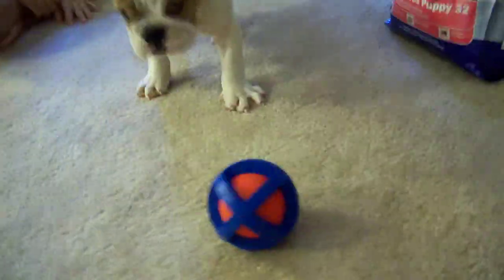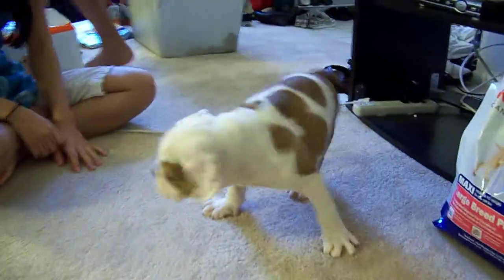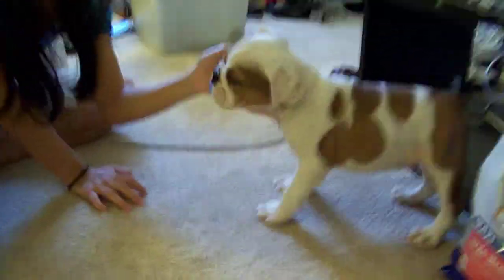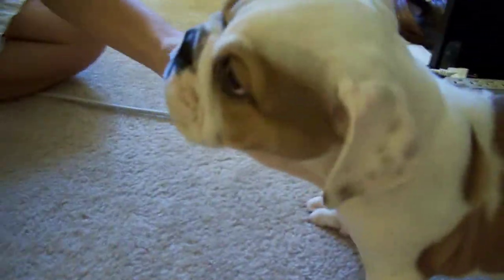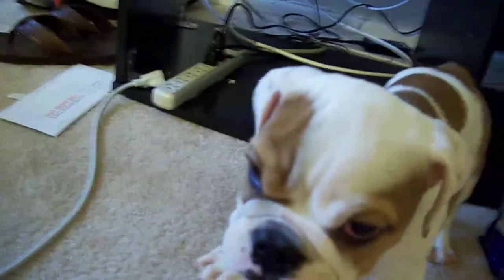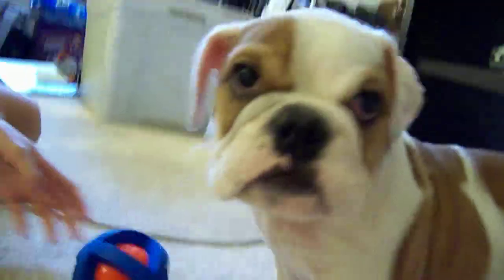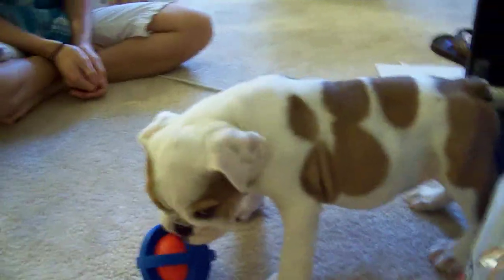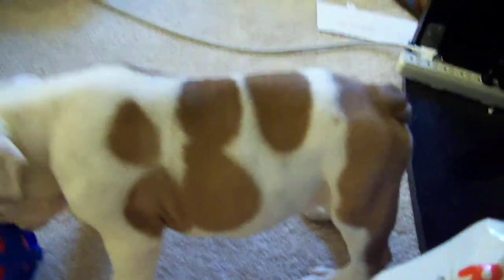Here's our dog. We don't have a name yet for him. He's got some spots on his face like a mask. He does not like this at all. He doesn't bark at all, which is nice. He's pretty calm.